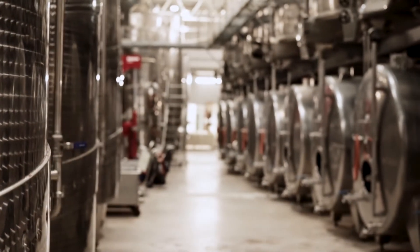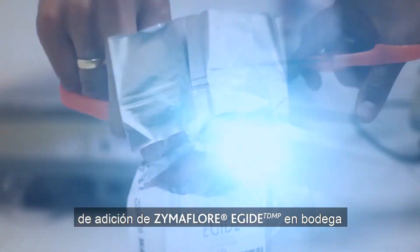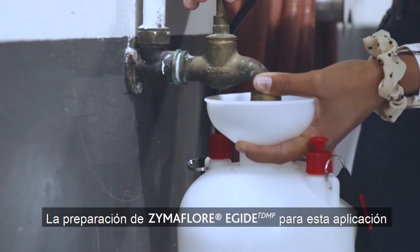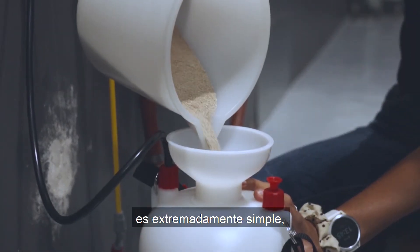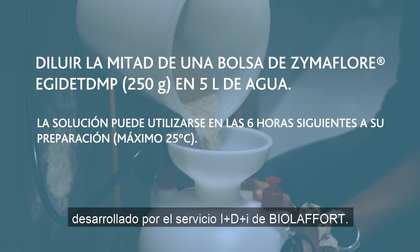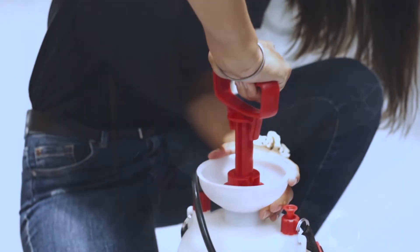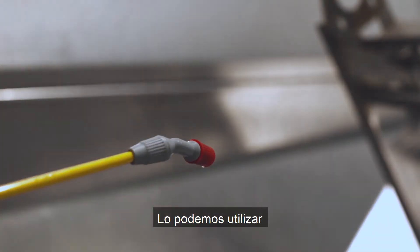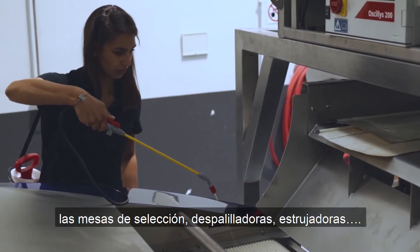This has been done for a couple of years now, but the latest way of introducing Zymiflor Egyte into your winery is by using an easy applicable spray system. The preparation of Egyte for this application can be done by following a very easy protocol as created by our Biolafort R&D team.